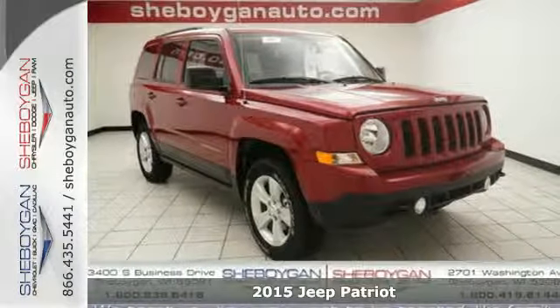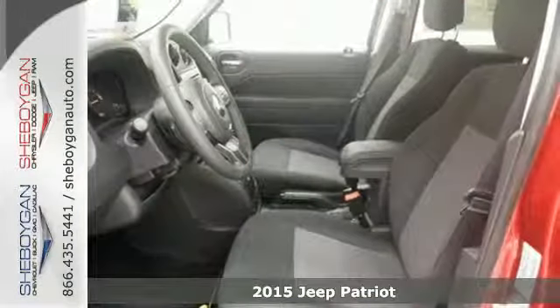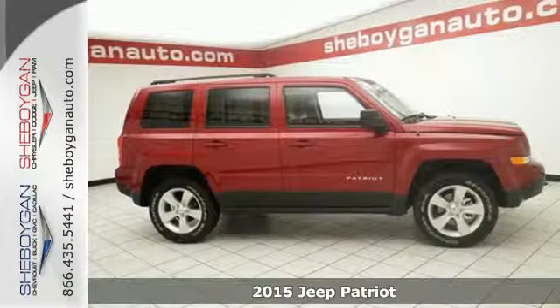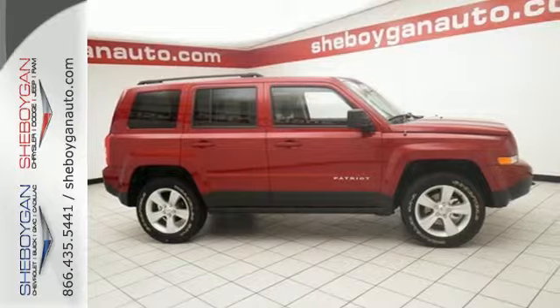Here's a 2015 Jeep Patriot. This compact SUV is ready to support your adventurous nature with its touring suspension, hill start assist, and a split-folding rear seat for extra cargo capacity when you need it most.